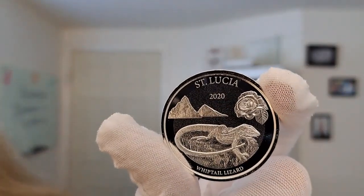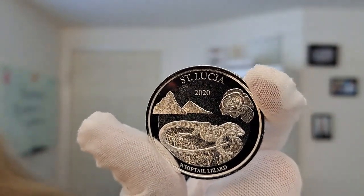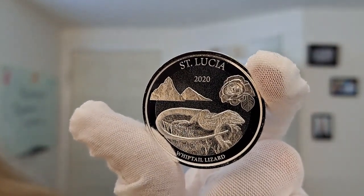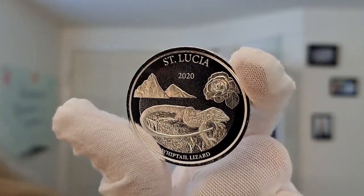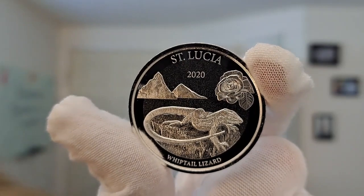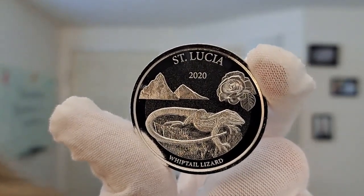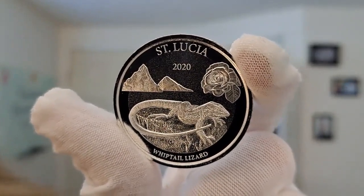This is the 1-ounce silver 2022 St. Lucia Whiptail Lizard coin. This has a limited mintage of only 25,000. Very beautifully done. You can see how the imagery really does stand off of that coin there.